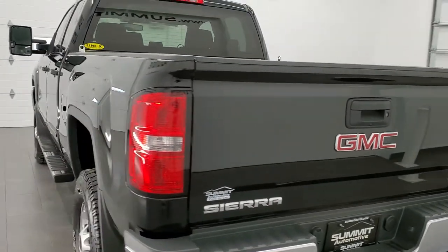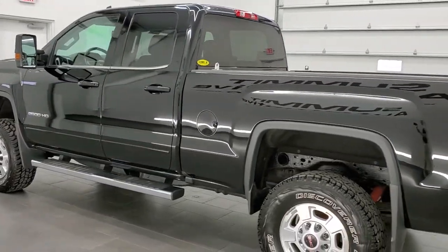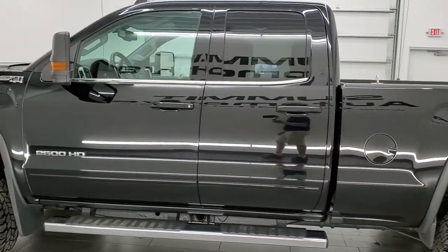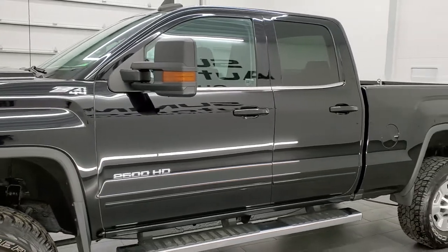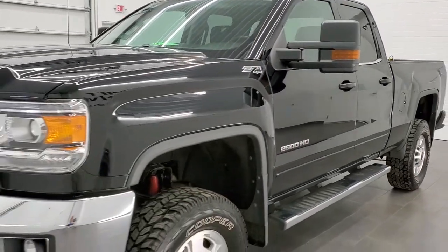This 2016 GMC Sierra 2500 double cab has the 6 liter V8 engine. This truck has been fully safetied and inspected by our service shop, has a fresh oil and filter change. All the fluids have been checked and topped off and this truck is 100% ready to go.